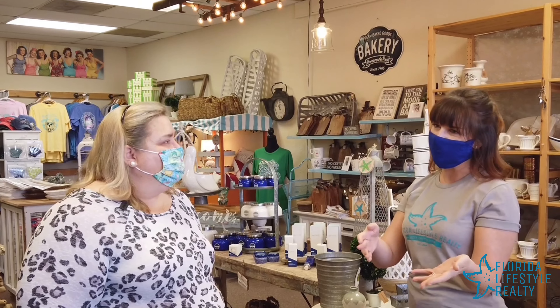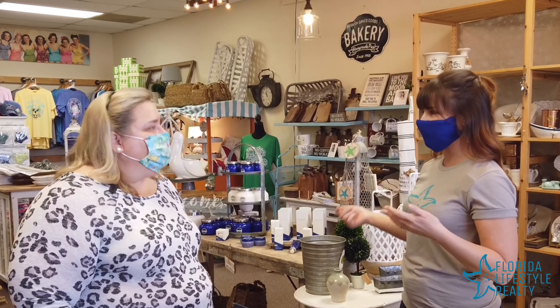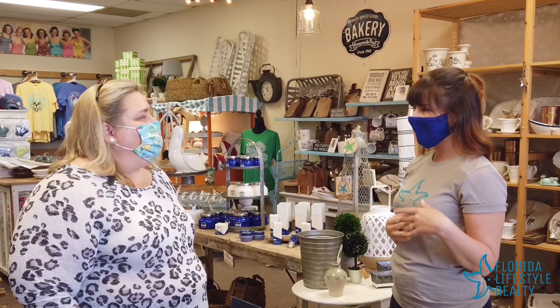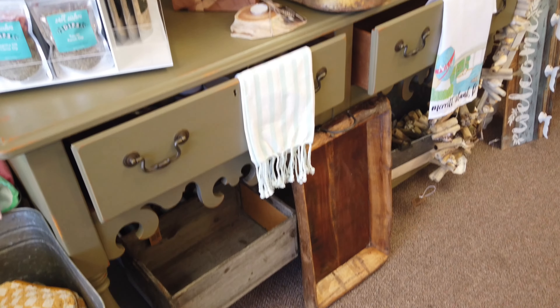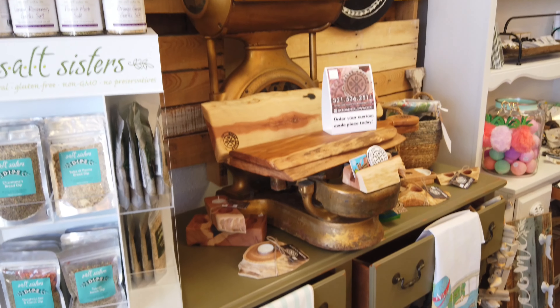You have a lot of quality smaller items that are made by local people, and then it looks like you also have some bigger brands. I noticed Mud Pie, but you don't have the stuff where I normally see Mud Pie — they don't have your selection. You have some special things, just like you were speaking on.